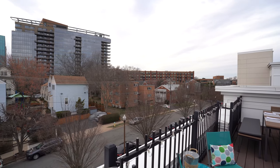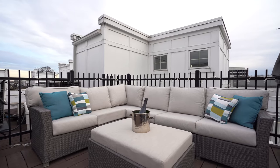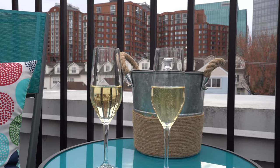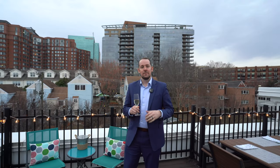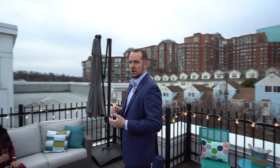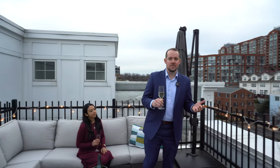Picture yourself starting your day with coffee up here, grilling out while entertaining friends and family, or just unwinding at the end of a long day. If you want to make this spectacular unit yours, contact me today for a private showing. Before long we'll be up here on the terrace toasting to your new home. Cheers!